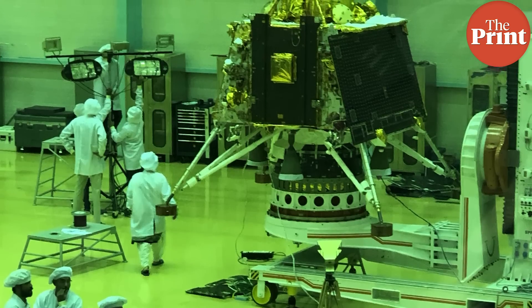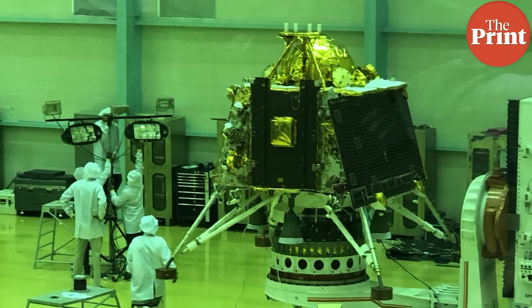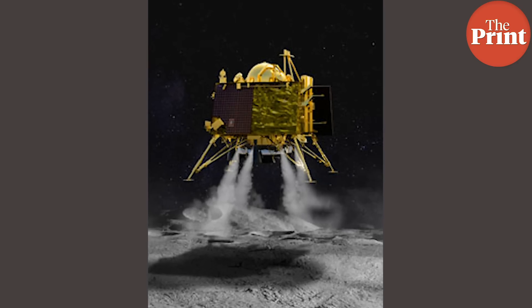The lander is called Vikram, after Dr. Vikram Sarabhai, who is often referred to as the father of the Indian space program. The rover is called Pragyan. The rover is housed within the lander through its entire journey to the moon. Once the lander touches down upon the lunar surface, the rover will then be released to move on the lunar surface.